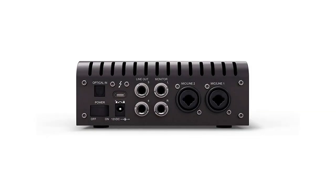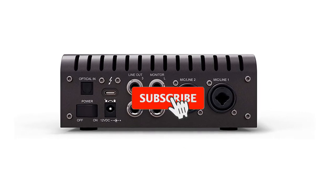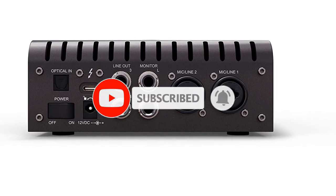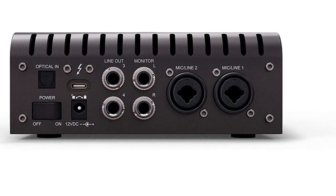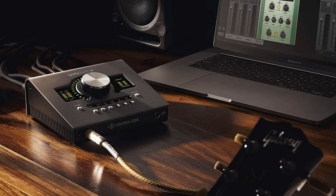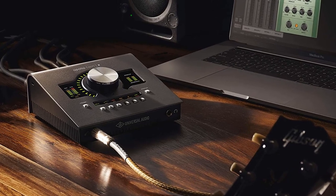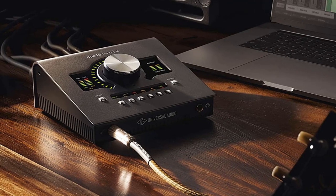It has an optical cable on the back side to expand the input range whenever necessary. On the control panel, you find a very large volume knob, mono switch, dim switch, and talkback buttons. The specialty of this audio interface is the UA interface, which features a processor that runs UA plugins — emulations of preamps, EQs, reverbs, compressors, and so on.